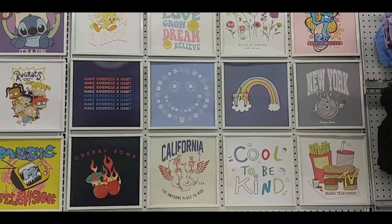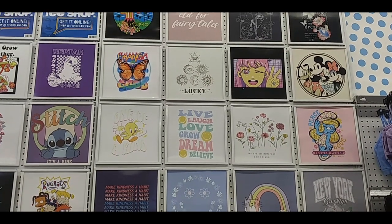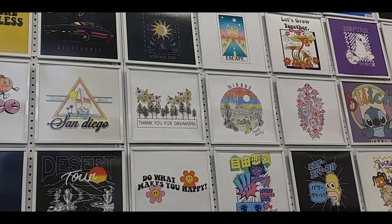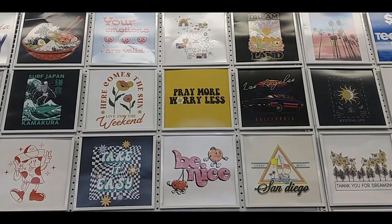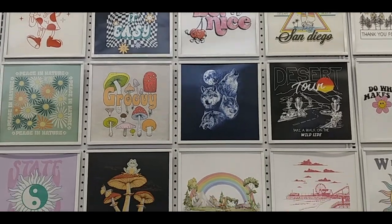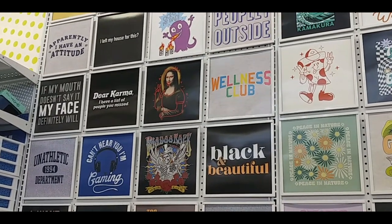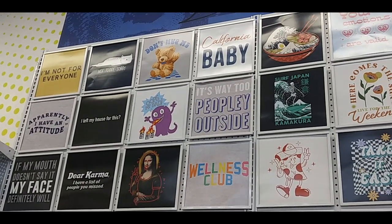Here's their wall of shirts: Live, Laugh, Love, Grow, Dream, Believe. Make you a Minnie Mouse, Never Too Old for Fairy Tales, Do What Makes You Happy. There's a Mr. Sparkle with Homer Simpson. Stitch shirt, moon-sun combo, Pray More Worry Less, Here Comes the Sun, Live for the Weekend, Take It Easy, Be Nice, Be Groovy. There's a cool wolf shirt, Frog on Some Mushrooms, Easily Distracted by Plants, Too Fresh to Care. National Sarcastic Society, If My Mouth Doesn't Say It My Face Definitely Will, Apparently I Have an Attitude, I'm Not for Everyone. A bear that says Don't Like Me.